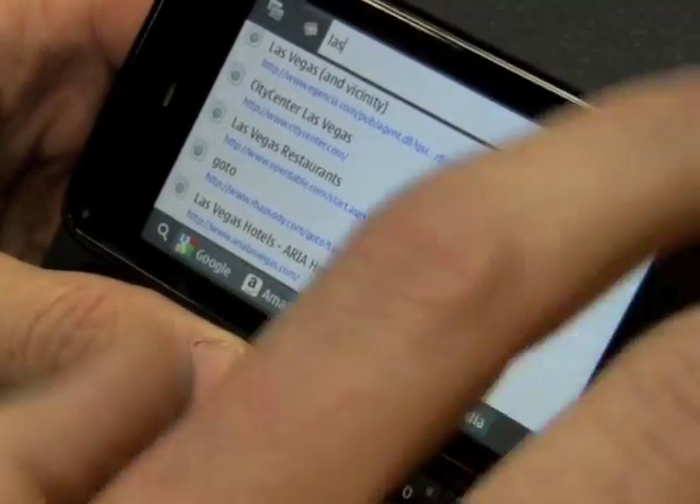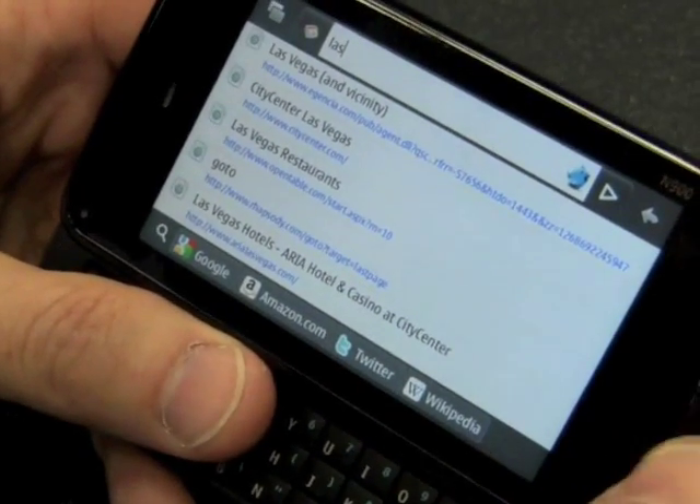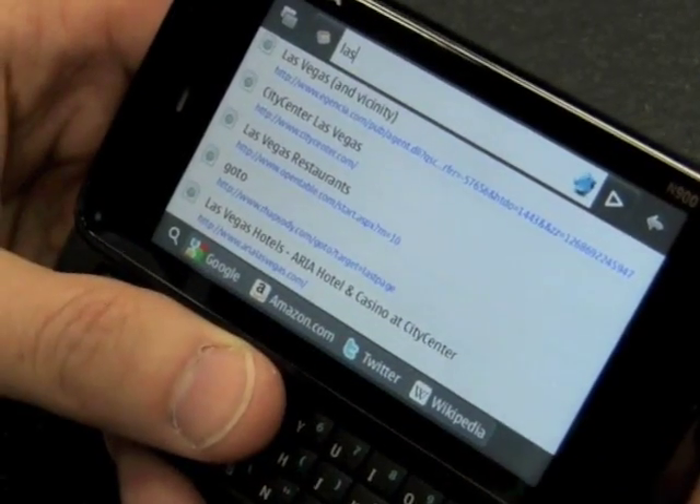What's interesting about this is it's been synchronized from my PC. So these are sites I was probably at on my laptop in the last couple of days, and now that I need them when I'm mobile, I can just start typing and they'll be there.